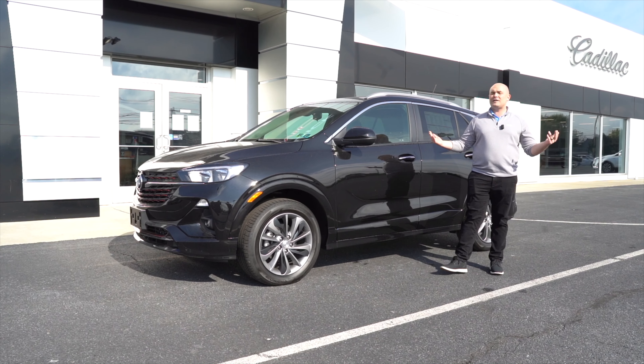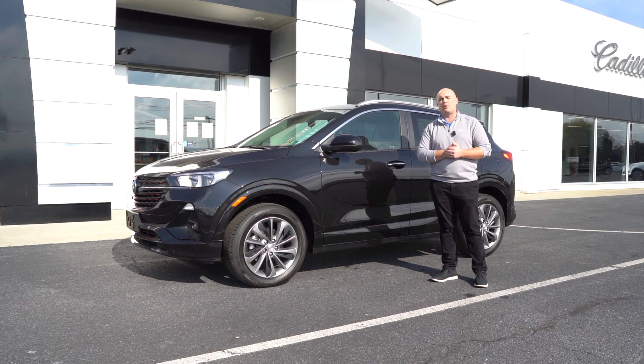Phenomenal lease program. Go on down guys, check them out. We got a few of them in stock. They are available. Check them out.